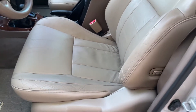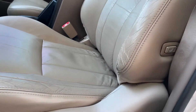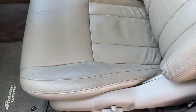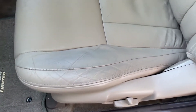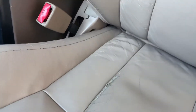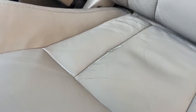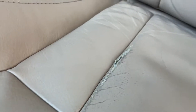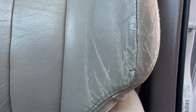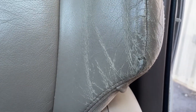As expected, there are some minor scratches and scuffs on the driver's seat. There is a small tear here, and also one here — trying to get a good picture of it so you can see.